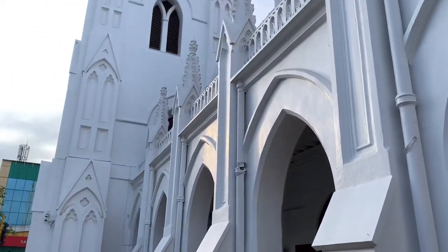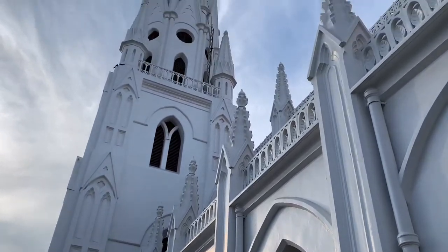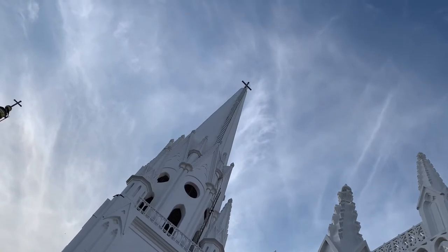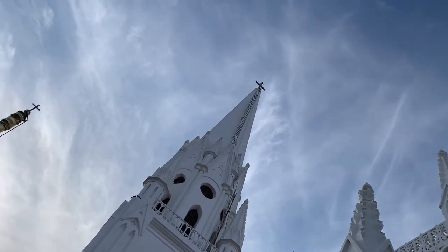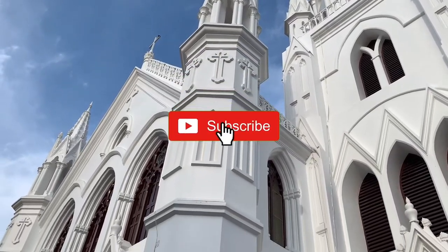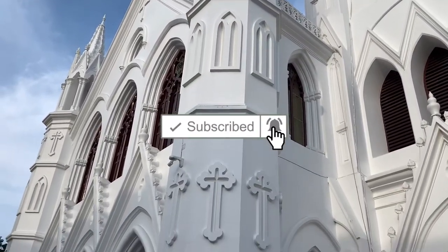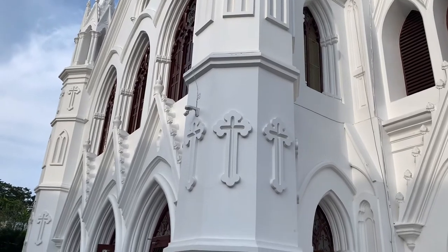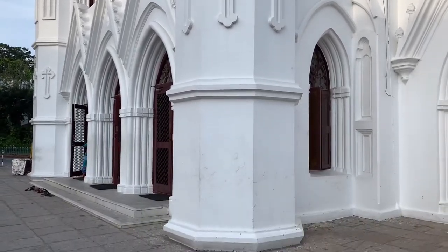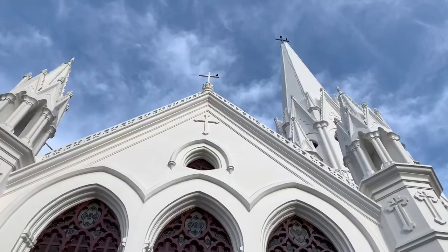Thank you for still watching this video. I will speak about the architecture as well. If you are liking my video, do subscribe and hit the notification bell for all my upcoming videos. Now let's continue with the architecture.